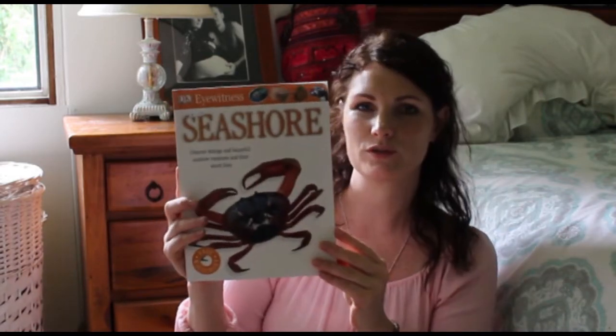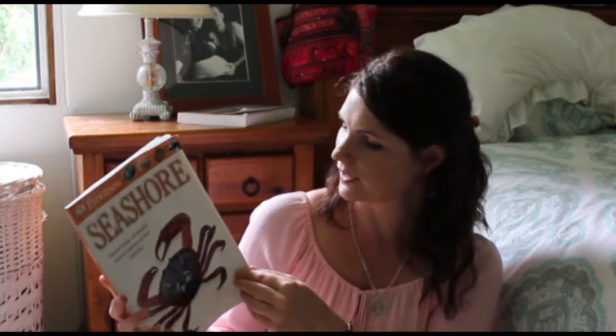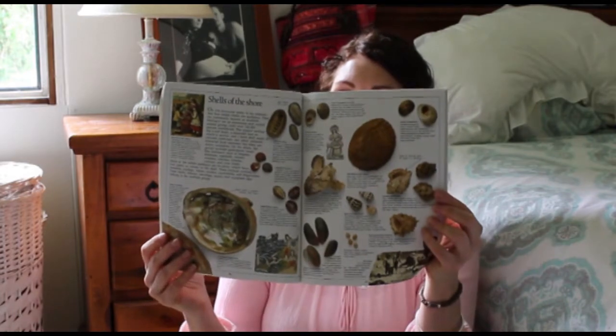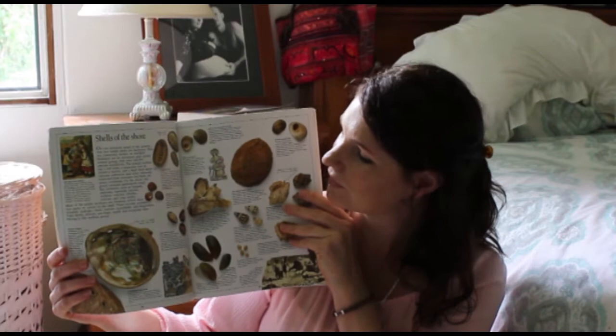'Eyewitness Seashore' — I always grab these ones if I see them. This one was 50 cents. I think we're going to do an ocean life unit study next year. We're coming to the end of 2017, so I'm starting to think about what we're going to do next year, and I'm pretty sure the kids wanted to do ocean life. So I was happy to find this one because we'll definitely use it.